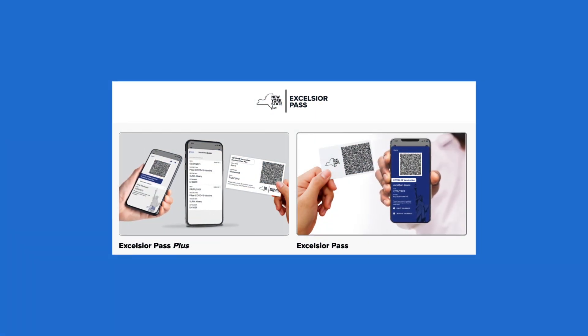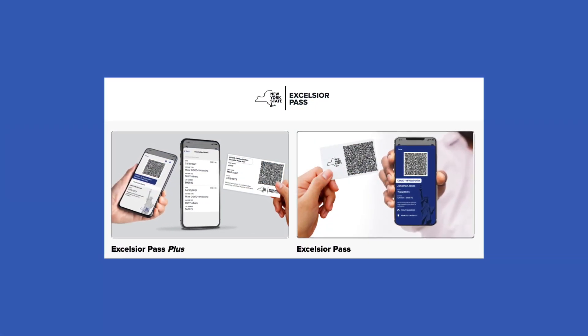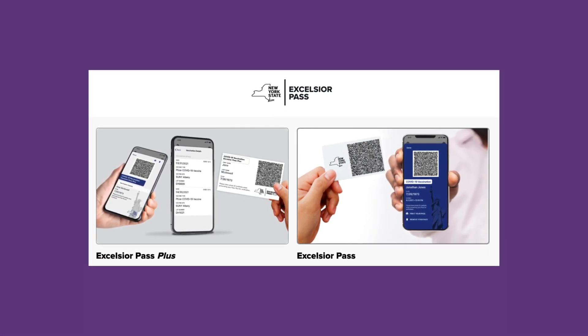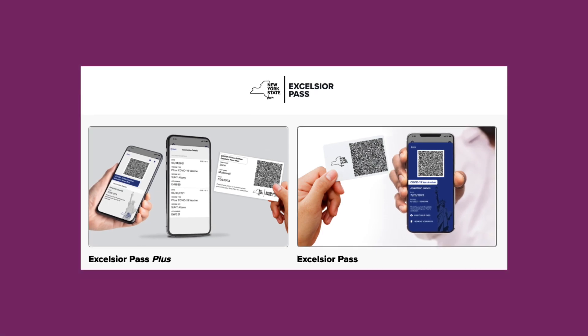Before we go, a couple of quick notes. First, I only tested this with the Excelsior Pass Plus, not an original Excelsior Pass. I think it should work fine with the regular version, but I personally haven't done so.